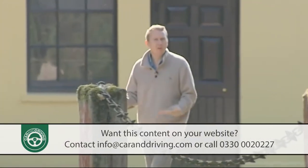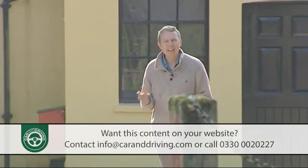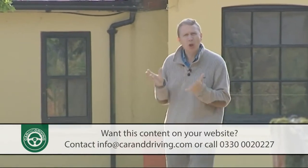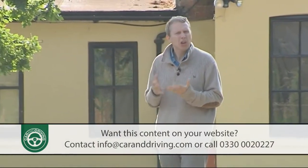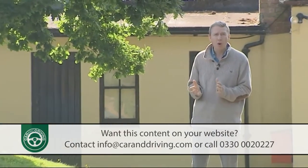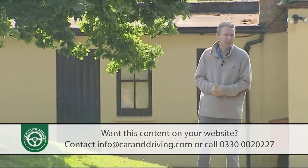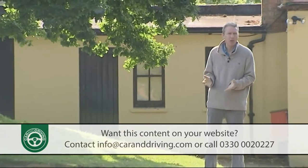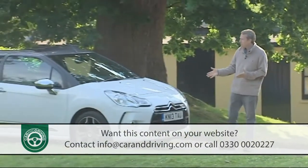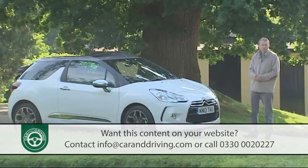The small affordable cabriolet — it's a lovely idea in principle. Inexpensive open-roofed motoring for those rare occasions when the sun makes an appearance. In practice though, there are often frustrating compromises to be made in a car of this kind. Here's one though that doesn't require you to make too many: Citroen's DS3 Cabrio.